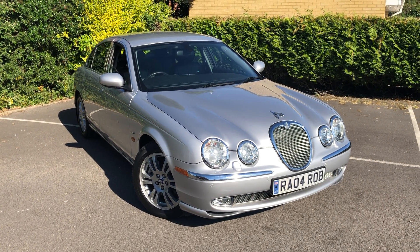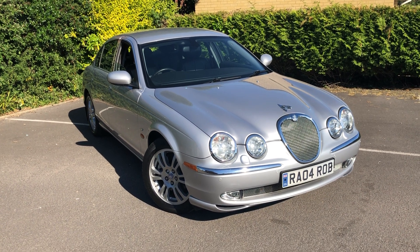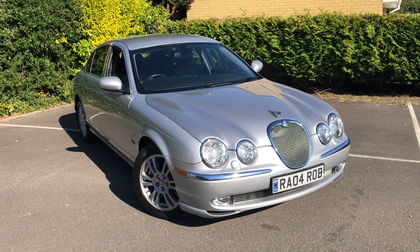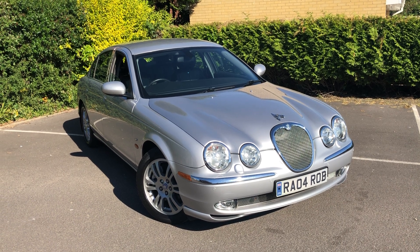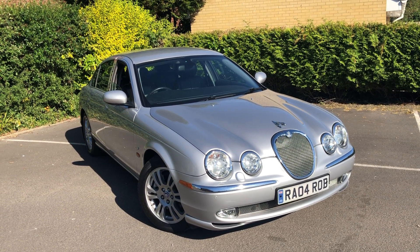Hi and thanks for taking the time to watch this video for this rather lovely S-Type Jaguar. It shouldn't be very long, so if you kindly watch to the end I would very much appreciate it, as we should answer most of the frequently asked questions.